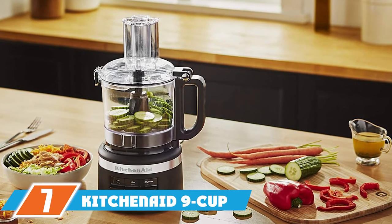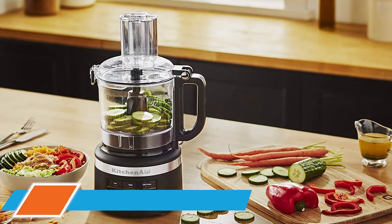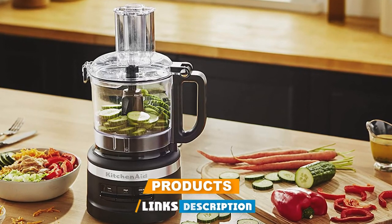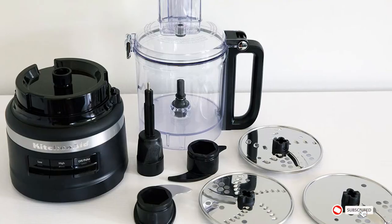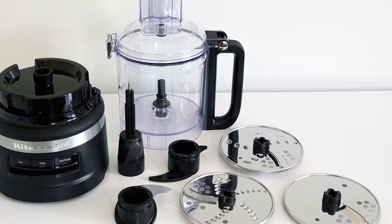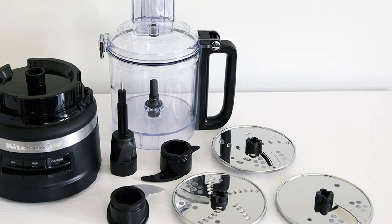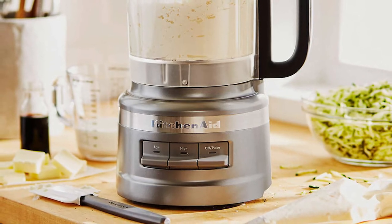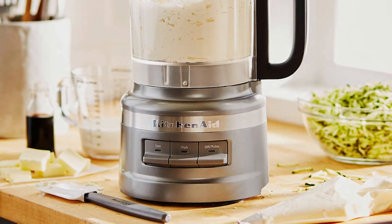Moving on to number 7, the KitchenAid 9-cup food processor plus. This food processor is one of the fastest and easiest to assemble, thanks to a twist-free design. The bowl clicks into place, and the lid is hinged for easy opening and closing. It comes with a multi-purpose blade, dough blade, and three discs that can be used to shred blocks of cheese or potatoes for hash browns and slice vegetables for salads in different thicknesses.